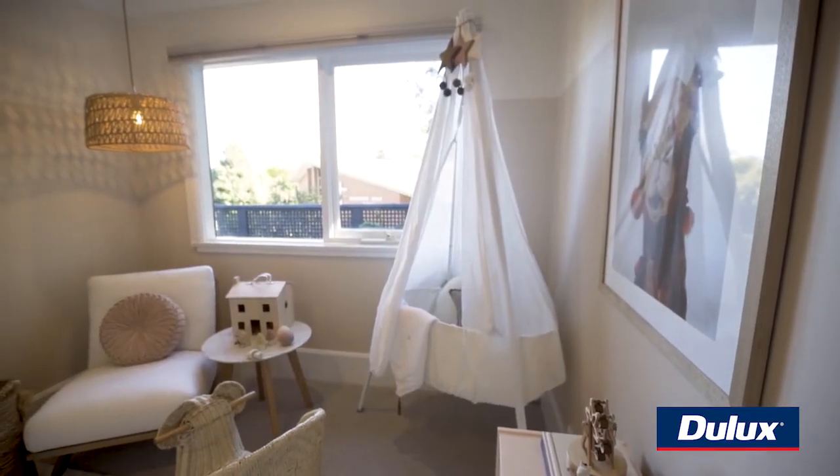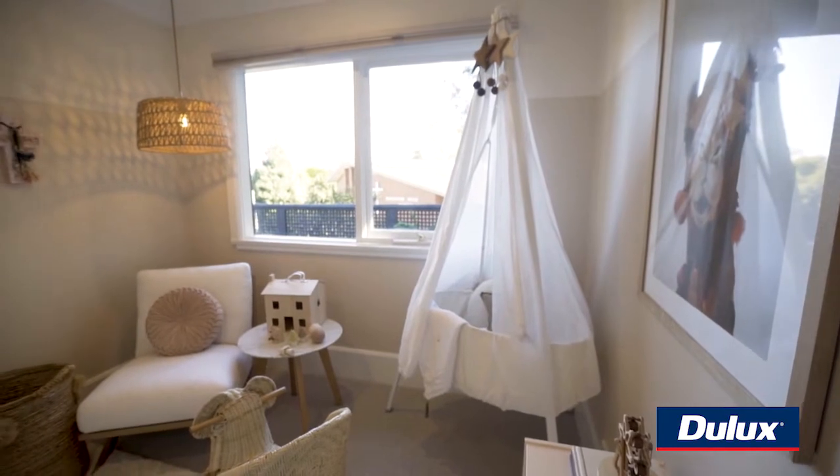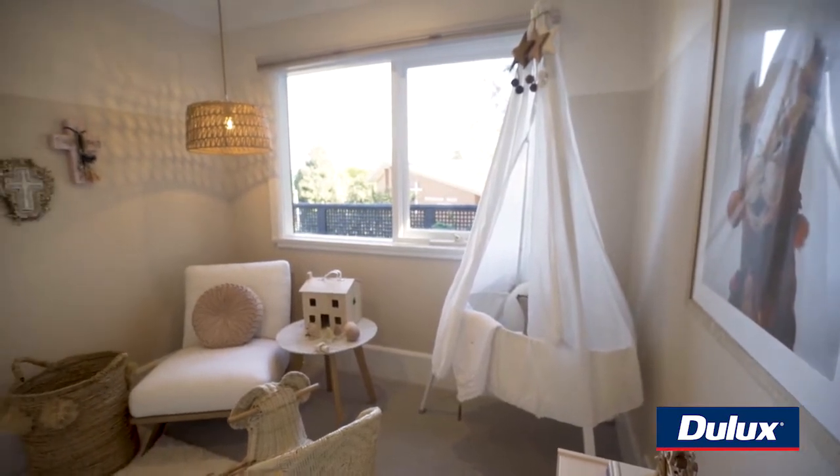In regards to where I put the line, it was pretty much based on where the window was and where it sat with the window line. We've gone with the Dulux Wash and Wear in this kid's bedroom — it's perfect for a child's bedroom, really durable. All those grubby little fingerprints can get wiped straight off.